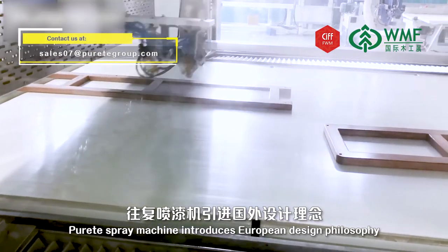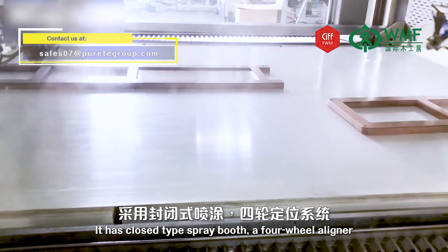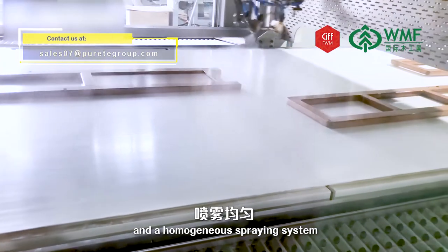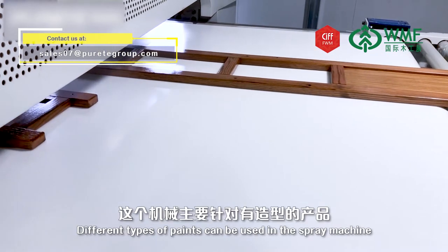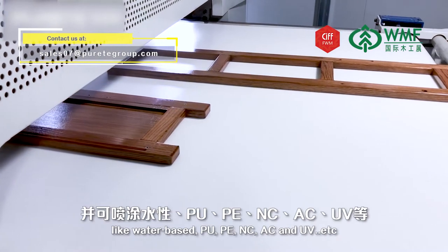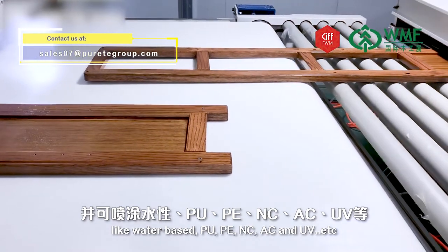Great's spray machine introduces European design philosophy. It has a closed-type spray booth, a four-wheel liner, and a homogeneous spraying system. The two-layer high-efficiency spray guns are easy to clean. Different types of paints can be used in the spray machine, like water-based, PU, PE, NC, AC, and UV, etc.